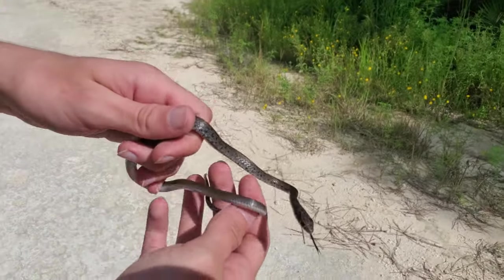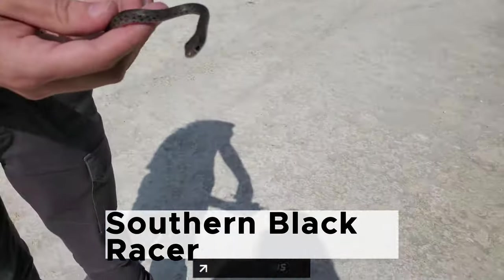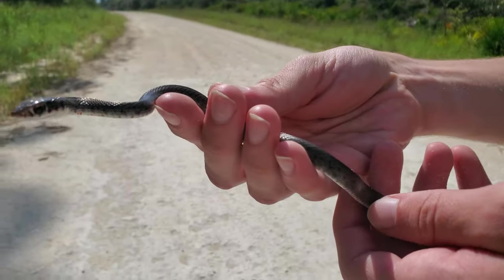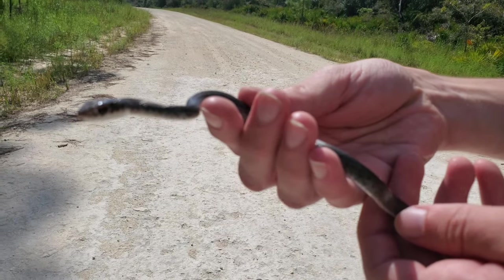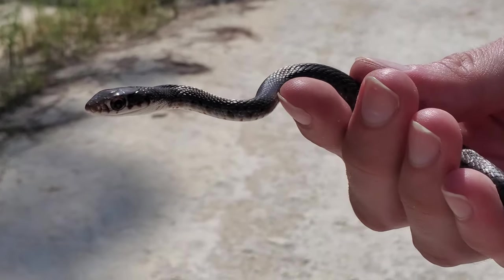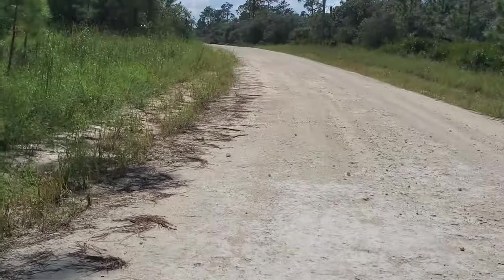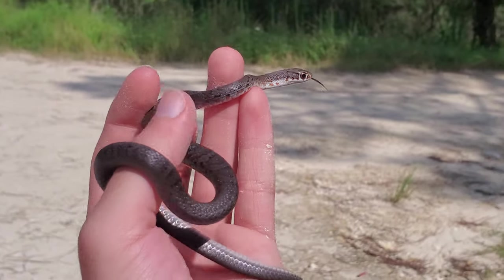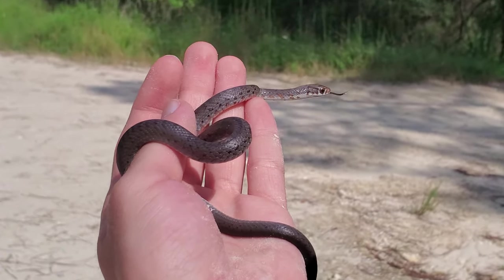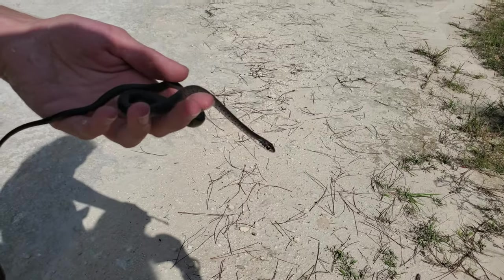We finally got a second species of snake on the day — we just road cruised a young southern black racer. He was just on the road and Will made an excellent grab that I was unable to get on camera. An absolutely stunning snake. Really cool find — finally getting a snake on these dirt roads. They really do have that red patterning when they're younger, right on the ventral side.